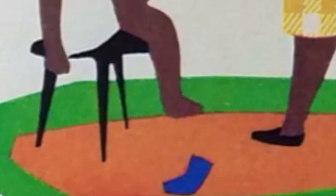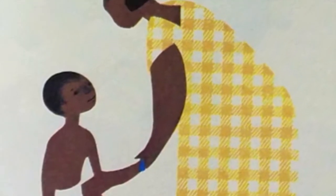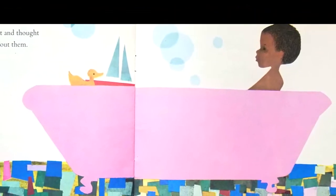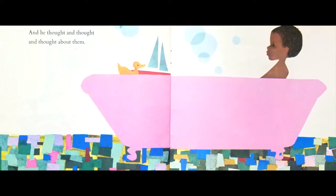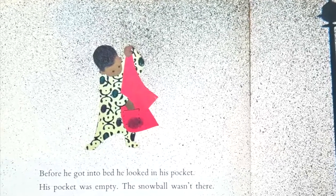He picked up a handful of snow and another and still another. He packed it round and firm and put the snowball in his pocket for tomorrow. Then he went to his warm house. He told his mother all about his adventures while she took off his wet socks. And he thought and thought and thought about them — all his adventures today. Before he got into bed, he looked in his pocket. His pocket was empty.